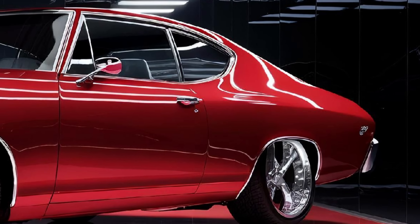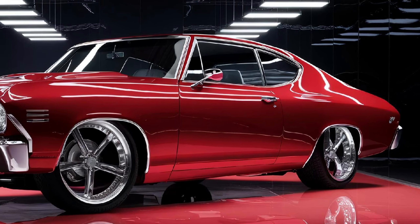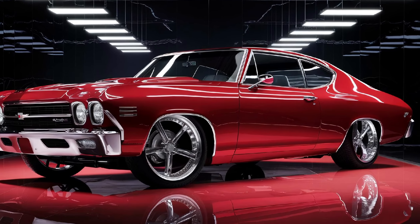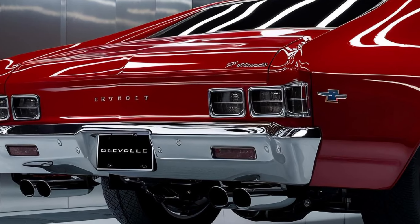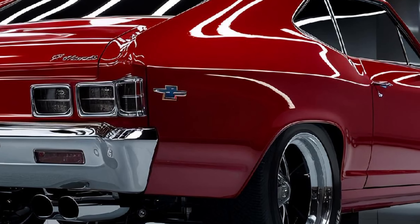Premium leather seats, a state-of-the-art infotainment system, and customizable ambient lighting make the El Camino's interior as enjoyable as its performance. The 10-inch touchscreen provides seamless access to navigation, entertainment, and smartphone integration through Apple CarPlay and Android Auto.